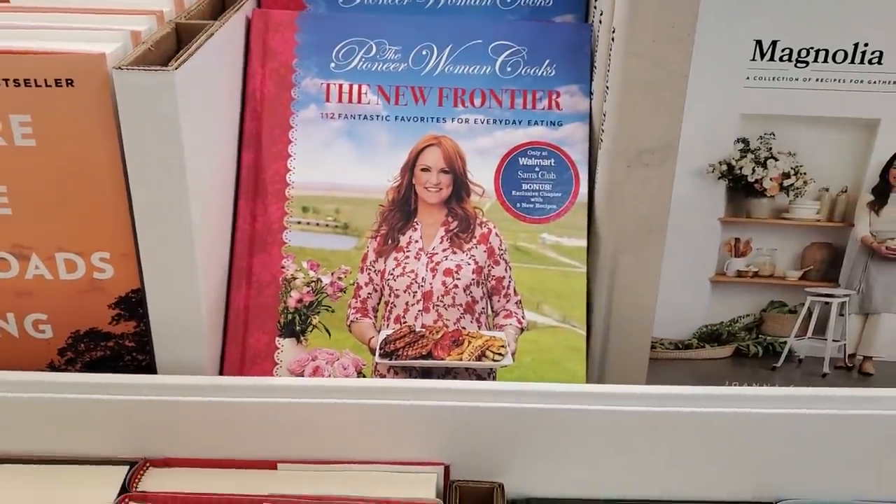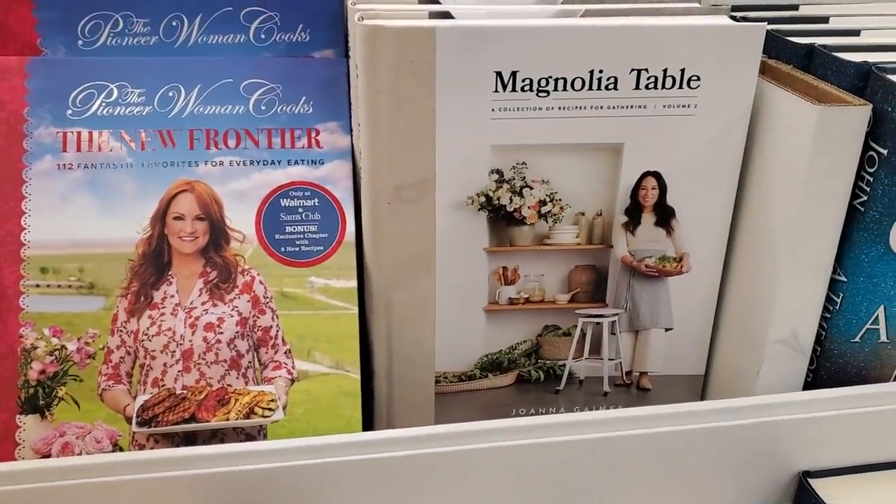The Pioneer Woman is here, and Joanna Gaines of course.